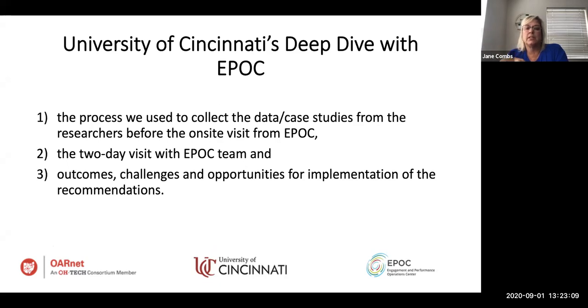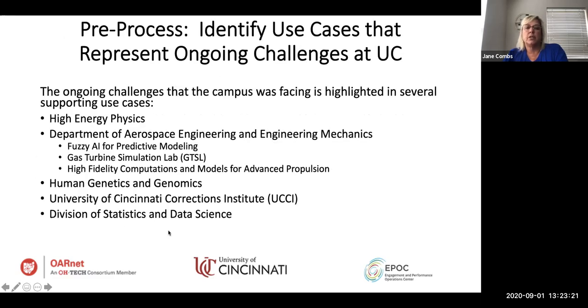Now I'll talk about the process we used to collect data from researchers before the two-day visit, the visit itself, and the outcomes, challenges, and opportunities. University of Cincinnati is a very large research level-one institution. We have a college of medicine, an engineering school, and also a lot of humanities — a world-renowned Cincinnati Conservatory of Music — and DAP, which is Design, Art, Architecture, and Planning. We wanted to make sure we had somebody representing the social sciences.